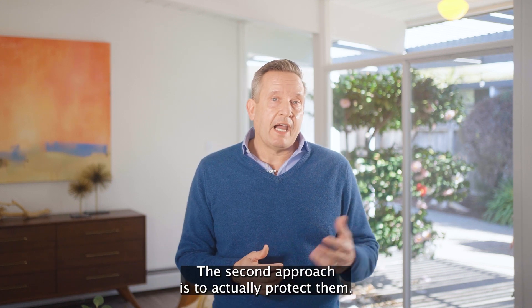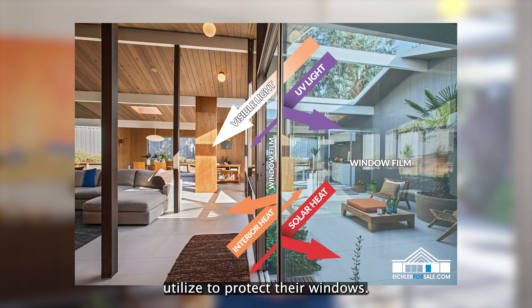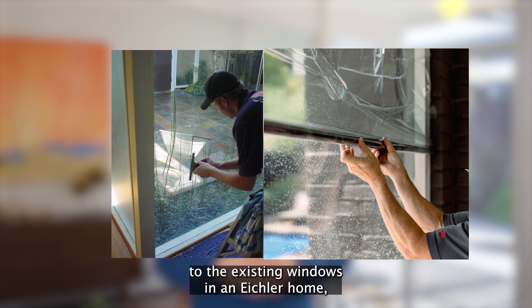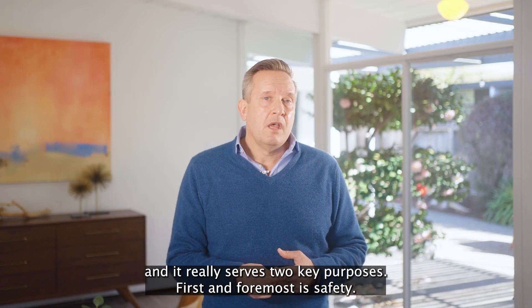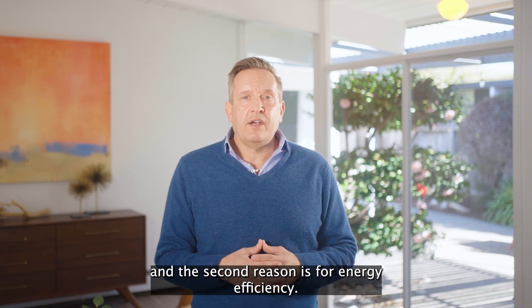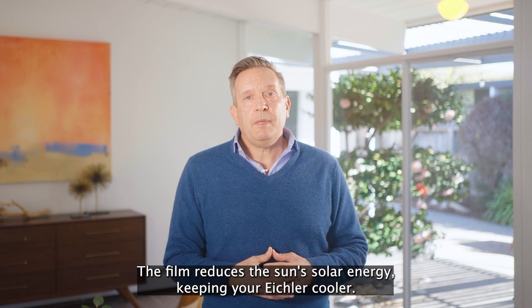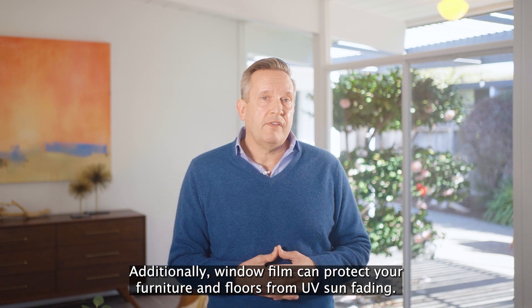The second approach is to actually protect them. Window film is a solution that many of our clients utilize to protect their windows. This is essentially a transparent film that can be applied to the existing windows in an Eichler home, and it really serves two key purposes. First and foremost is safety — it helps keep the glass intact in case of breakage or an accident. The second reason is for energy efficiency; the film reduces the sun's solar energy, keeping your Eichler cooler. Additionally, window film can protect your furniture and floors from UV sun fading.